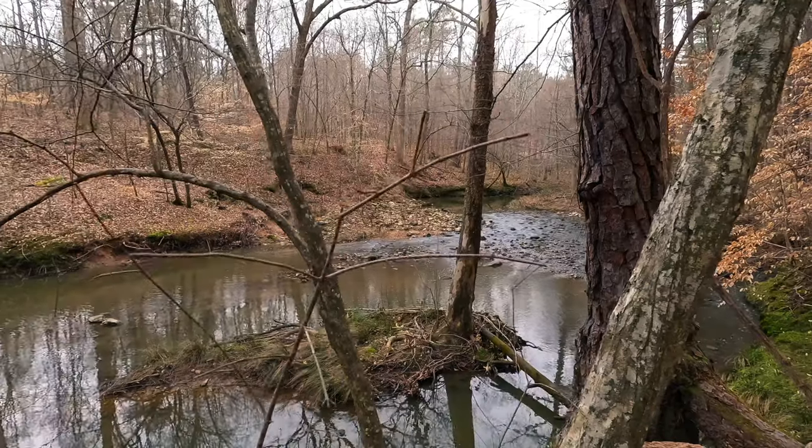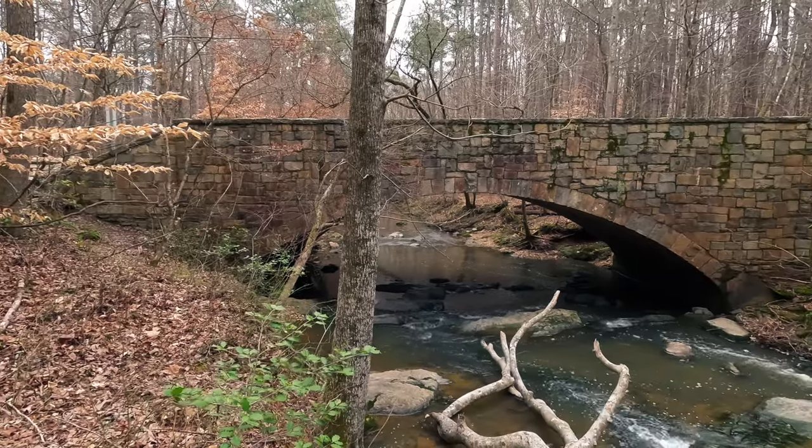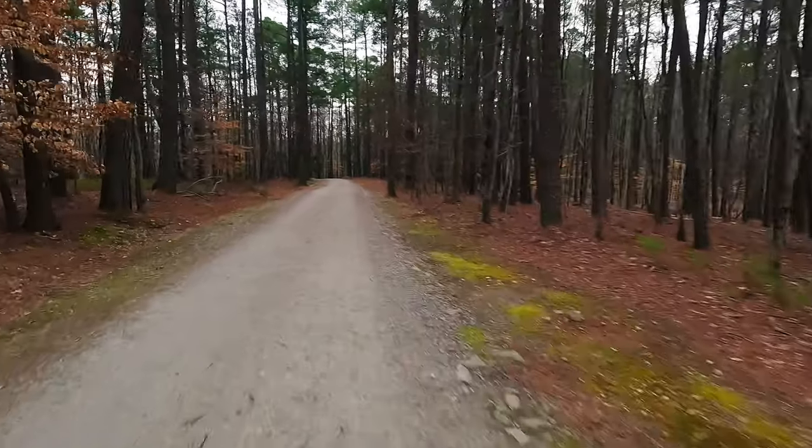Then we have William Umstead State Park, which is an incredible park. It features over 5,500 acres of natural beauty with hiking trails, fishing spots, and picnic areas. You truly feel like you're in the mountains. It is the perfect place to escape from the hustle and bustle of the city and enjoy the great outdoors.